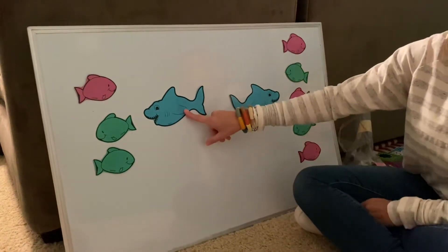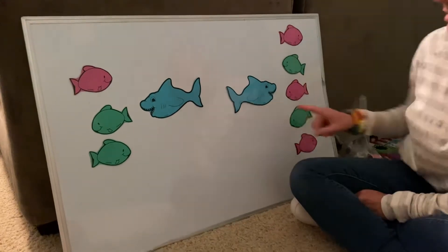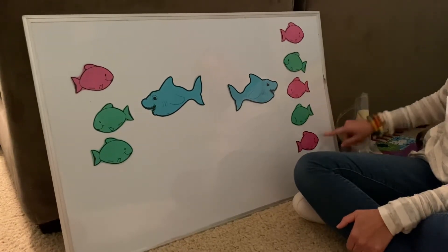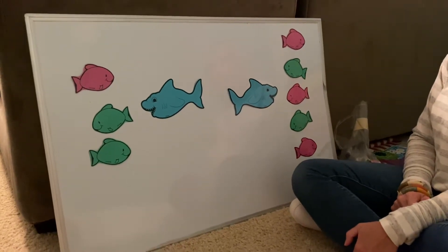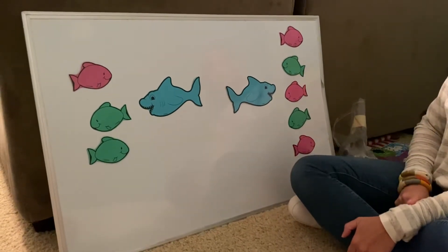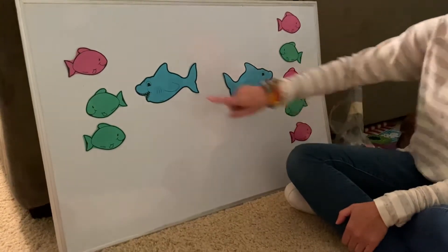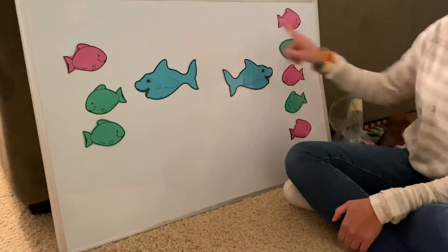Let's look at shark number one and count the fish: one, two, three. We're going to look at our second shark and count the fish: one, two, three, four, five. Which shark is going to eat the most fish? Is it three or five? Which number is bigger? The five is bigger — one, two, three, four, five — and this shark only has one, two, three. So five is bigger than three.